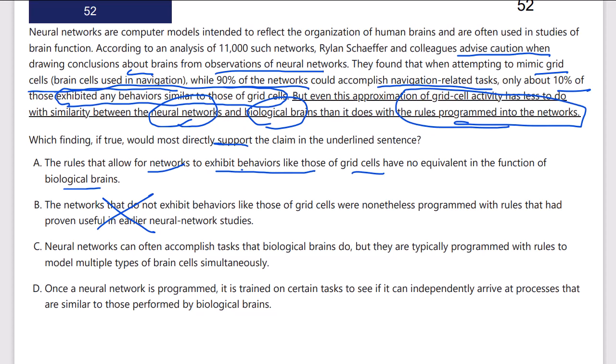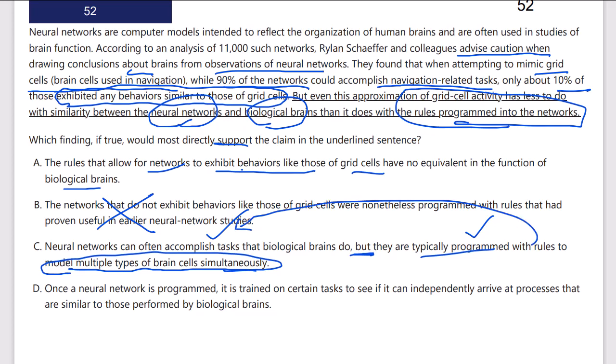Answer C: neural networks can often accomplish tasks that biological brains do — navigation — but they are typically programmed with rules to model multiple types of brain cells simultaneously. Are the rules programmed to model the types of brain cells? No, the rules are programmed to accomplish the tasks. That's not correct. Sounded interesting at first.